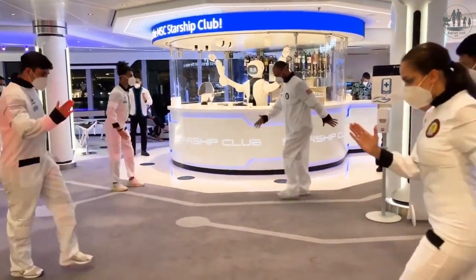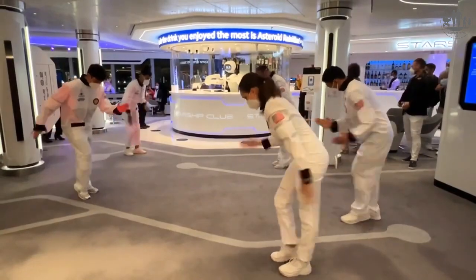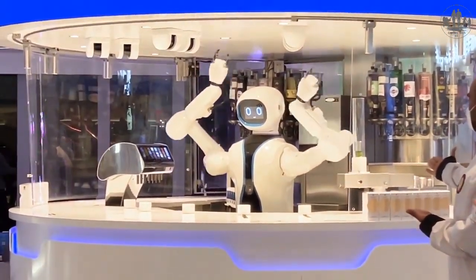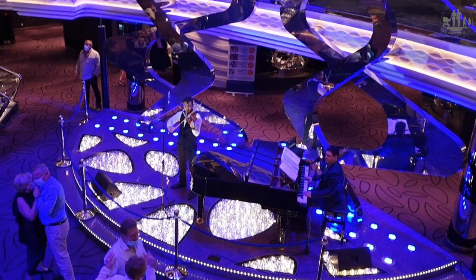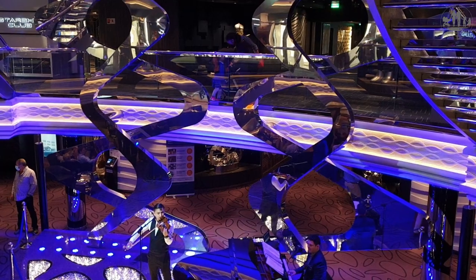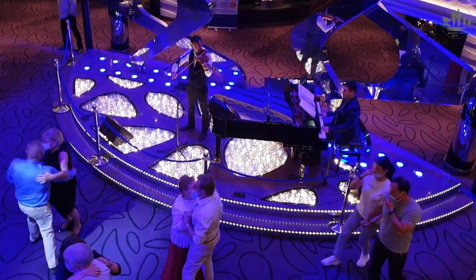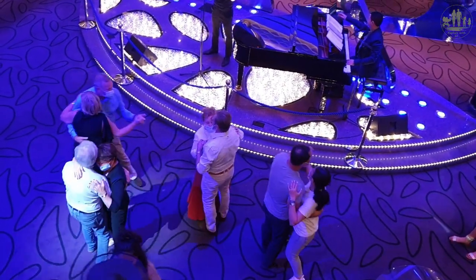Here are some special entertainment performances from Rob's human friends. To round up the lovely walk through deck 5, 6 and 7, a last dance of the night at the atrium bar was rounding the MSC Virtuosa day off.